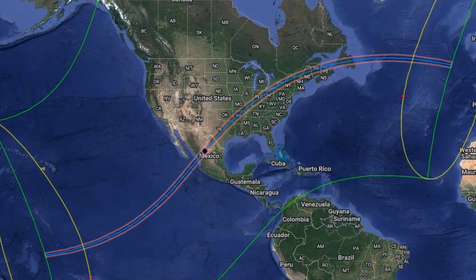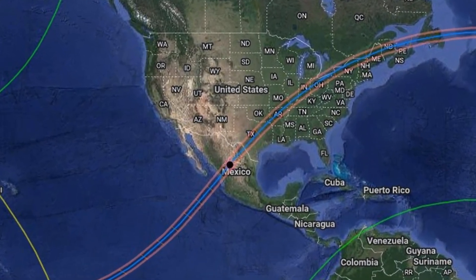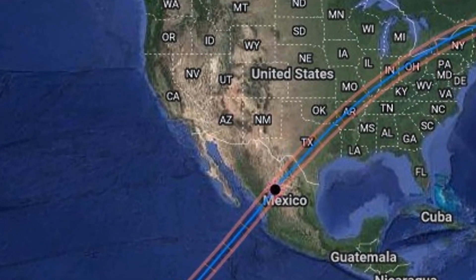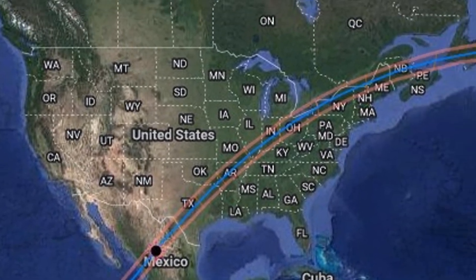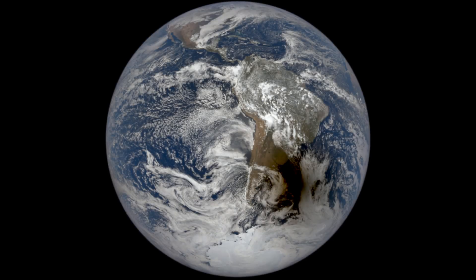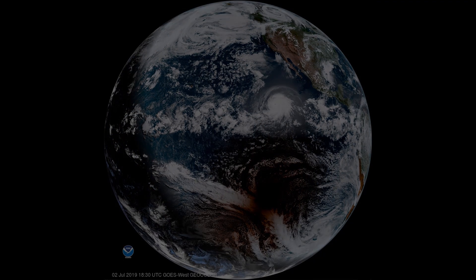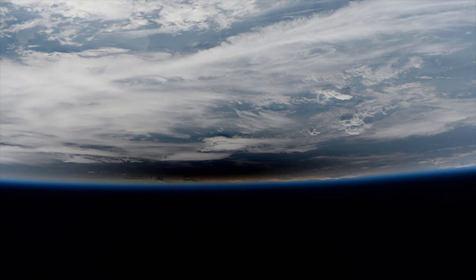Thankfully, the path of totality in 2024 crosses a lot of ground as opposed to being out at sea most of the time, and the places are easy to get to. Looking down with satellite images is all well and good, but hopefully the weather holds off for everyone so we can enjoy the experience looking up.